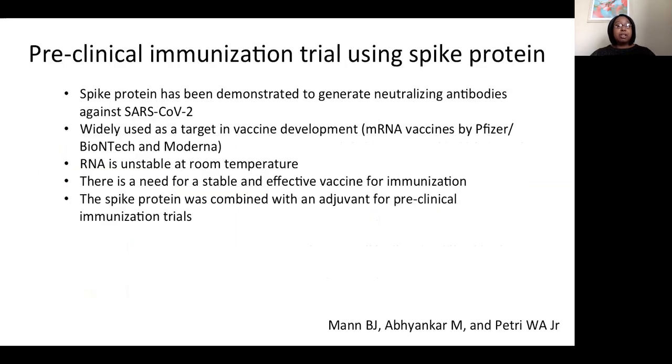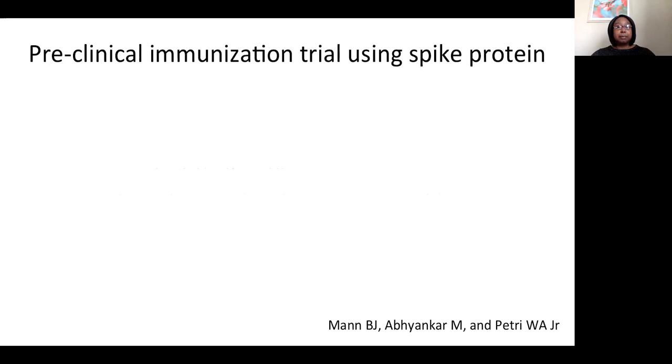The spike protein has been demonstrated to generate neutralizing antibodies against SARS-CoV-2, making it an ideal target for vaccine development. Two recent mRNA vaccines that translate the spike protein have already been authorized for emergency use in the United States. However, RNA is highly unstable and degrades at room temperature, so there is a need for a stable and effective vaccine that can be easily delivered without freezers. The spike protein, together with an adjuvant, was used in a pre-clinical immunization trial in mice that have been genetically modified to be humanized and express human ACE2 receptor in their lung epithelium, making them susceptible to COVID-19.